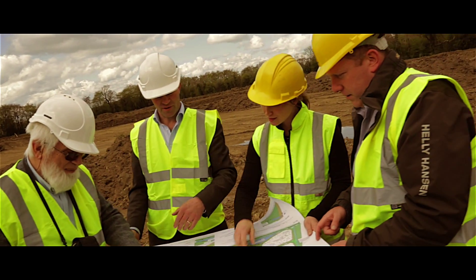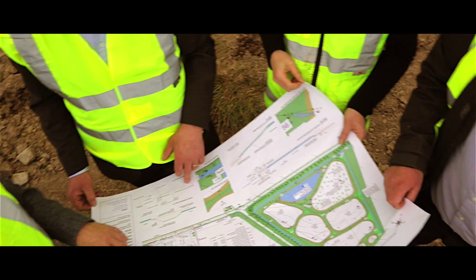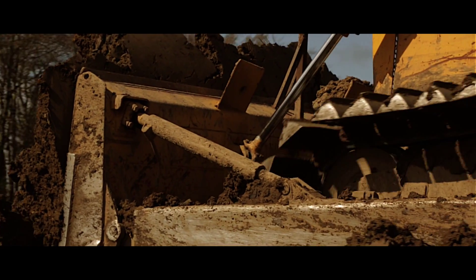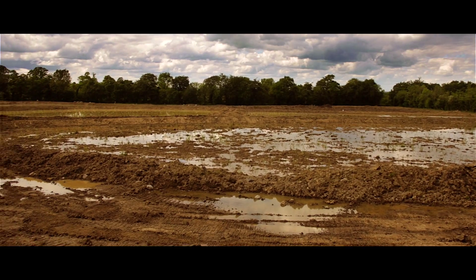It was from this idea of sustainability that we wanted to create an integrated, constructed wetland. We brought together the finest minds in Ireland to help us take better care of the water we use and to return it to its source in the same way we received it.